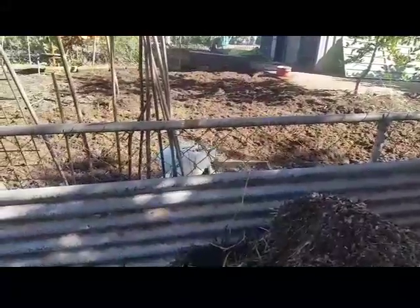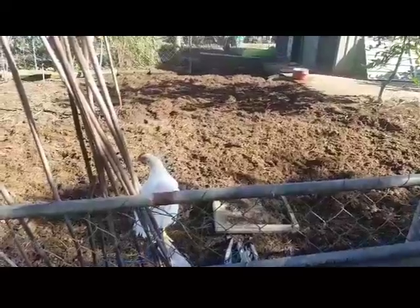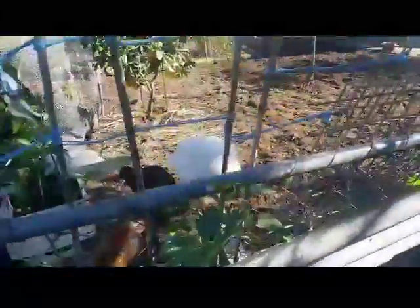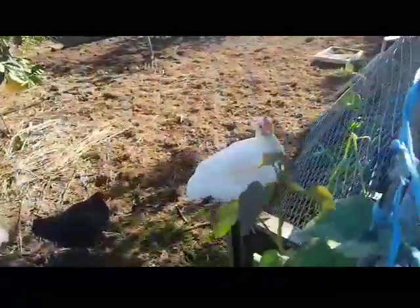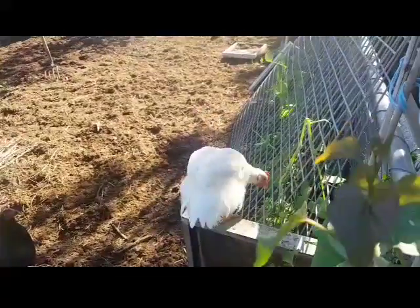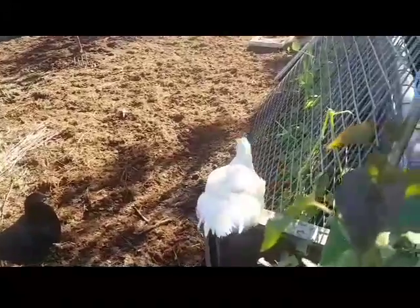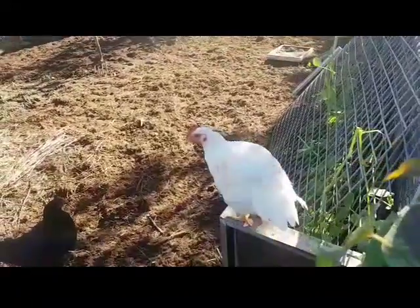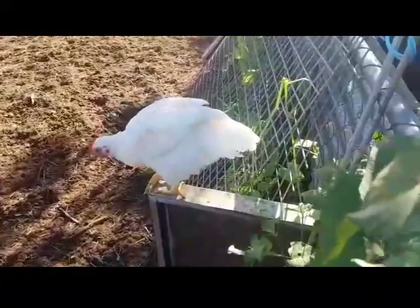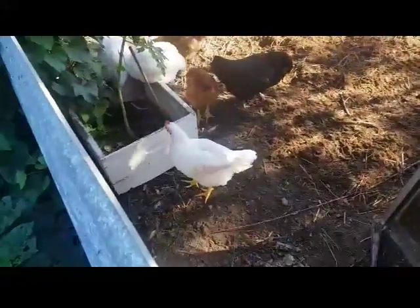I spy with my little eye something beginning with Cheeky Rista. Caught red-handed eating my snow peas — you naughty little rooster!